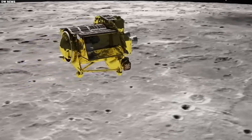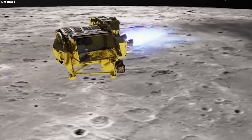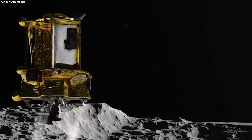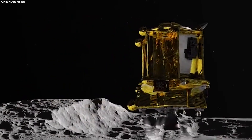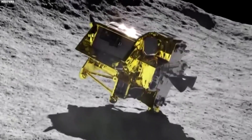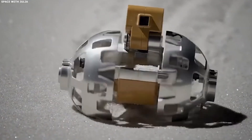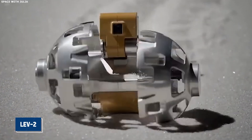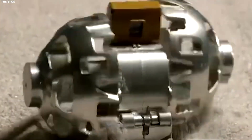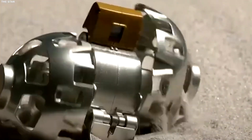Recently, Japan's mission called Smart Lander for Investigating Moon tried something new by using advanced cameras to make a very precise landing on the moon. Even though there were some problems — like landing on its side — the mission still managed to send back images to Earth, giving us a fresh look at the moon's surface. An exciting part of the mission was a small rover named LEV-2, which could change from a ball shape into a vehicle that could move around, showing off some really creative ways to explore the moon.